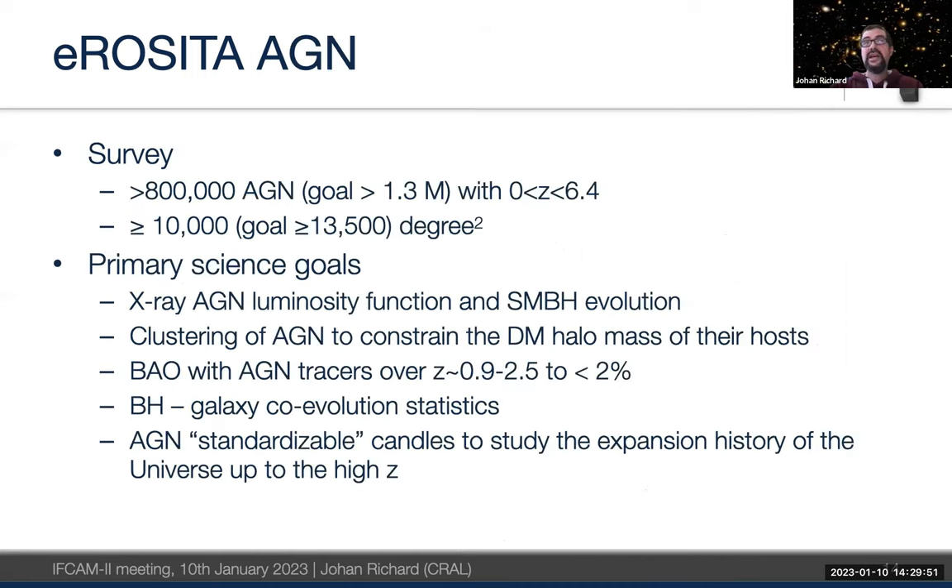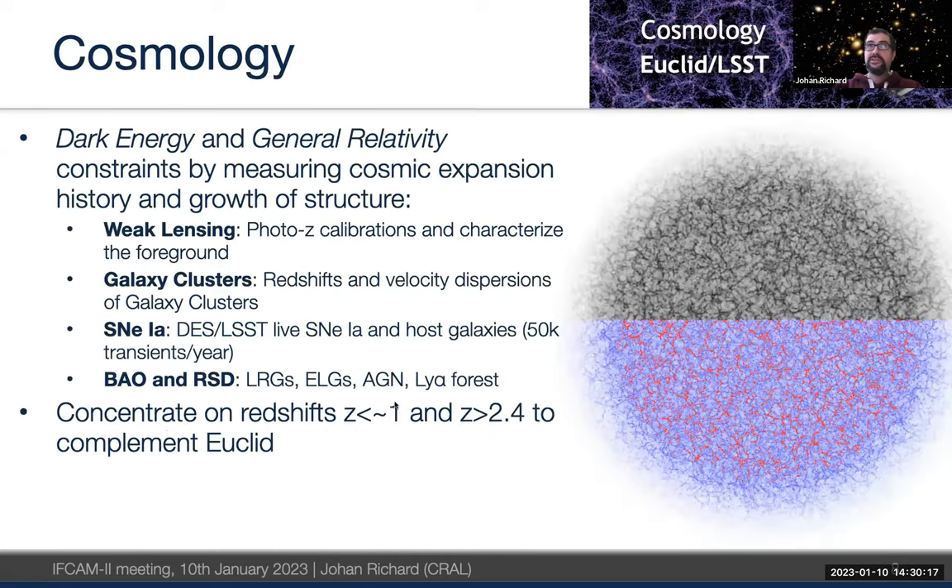For the AGN survey, the goal is to follow up 800,000 AGN with a target of 1.3 million up to any redshift. The science goal is to measure the AGN luminosity function and clustering using BAO with AGN — very complementary to the cosmology survey.